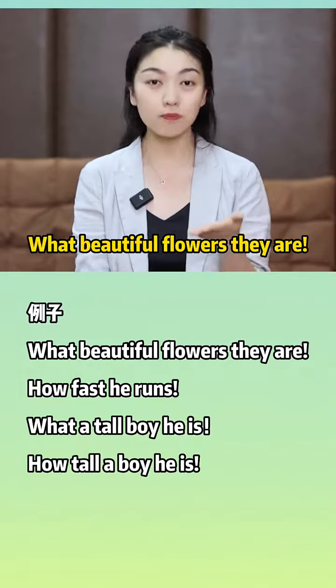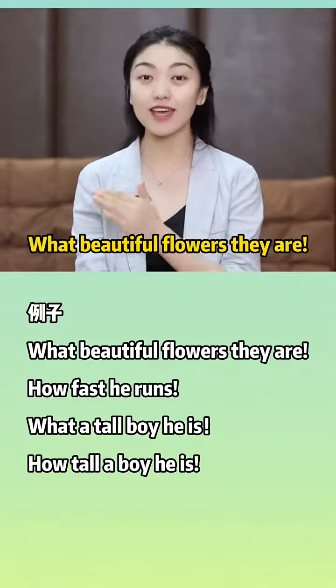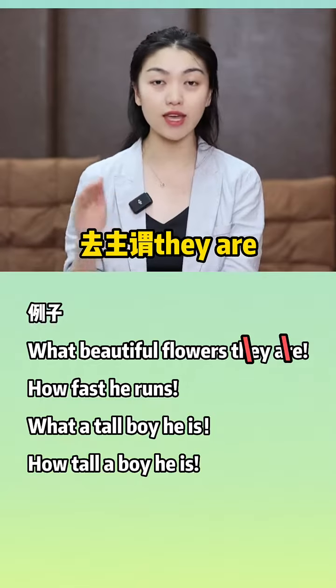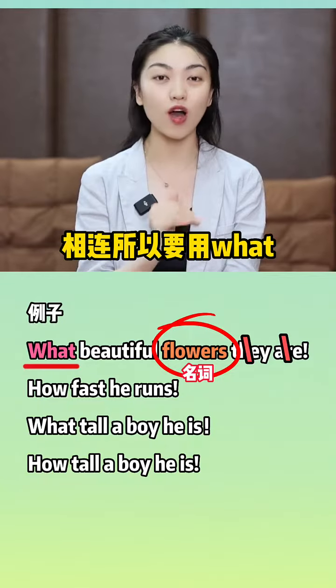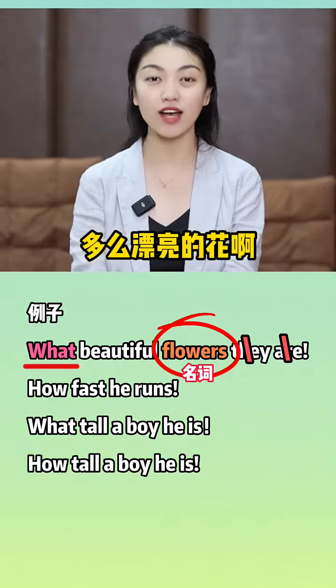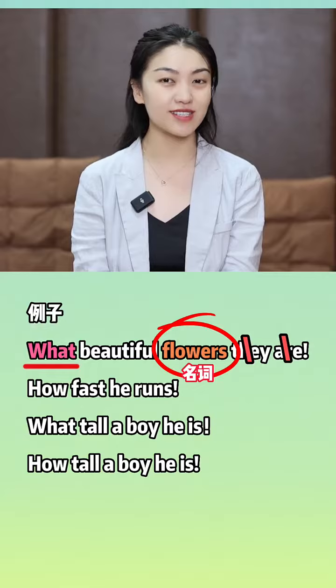举个例子：What beautiful flowers they are. 去主位they are，beautiful flowers形名相连，所以要用what。多么漂亮的花啊，What beautiful flowers they are.